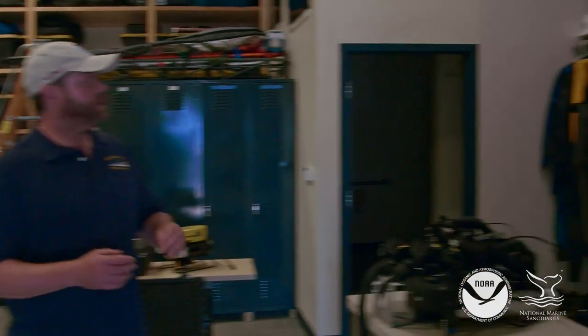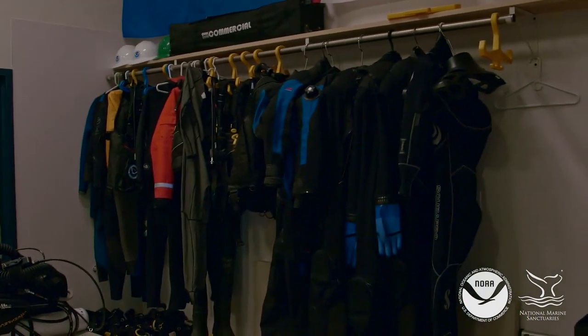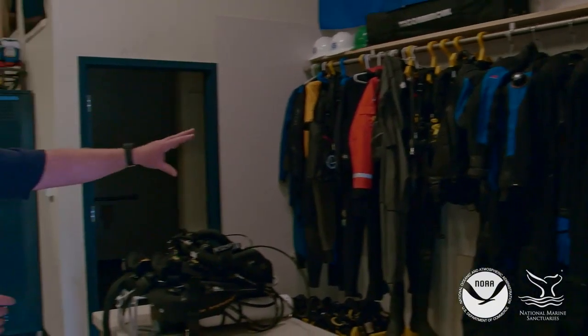Here's the inside of the Thunder Bay National Marine Sanctuary dive locker. This is where we keep all the gear. You can see here we have all our BCDs — buoyancy compensator devices — and all our dry suits.